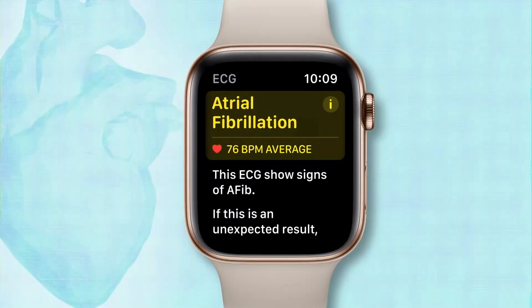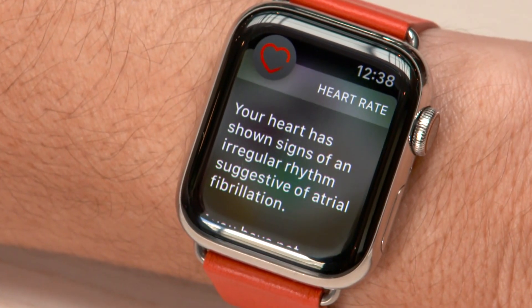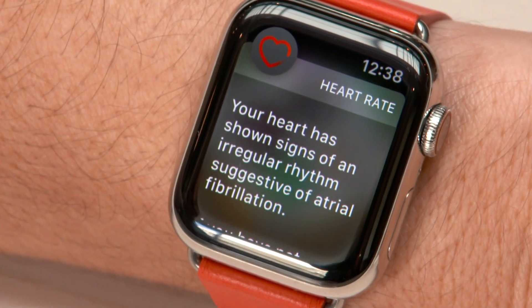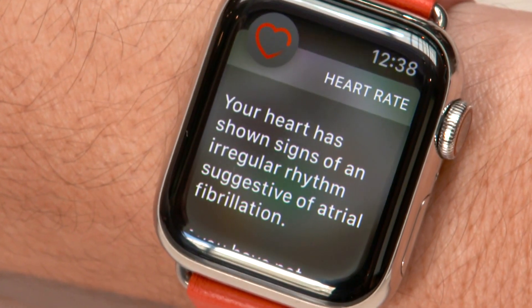The ECG app is one of two new features that tracks it. The other periodically checks a user's heart rhythm and sends an alert if an irregular rhythm is detected.